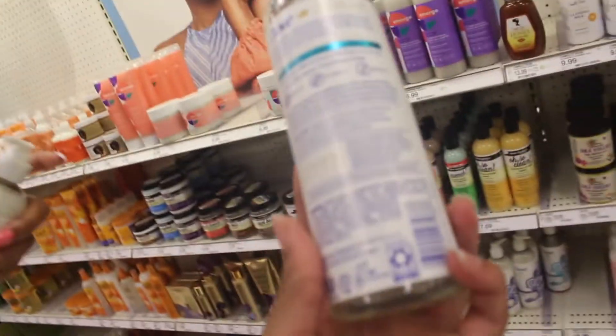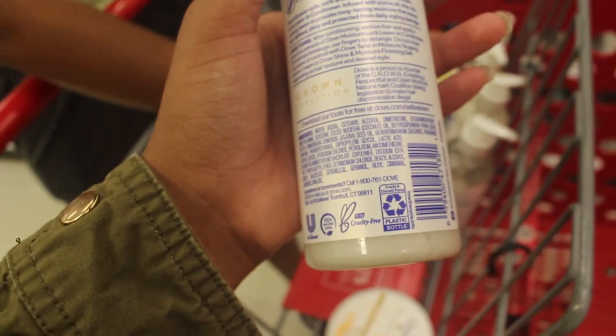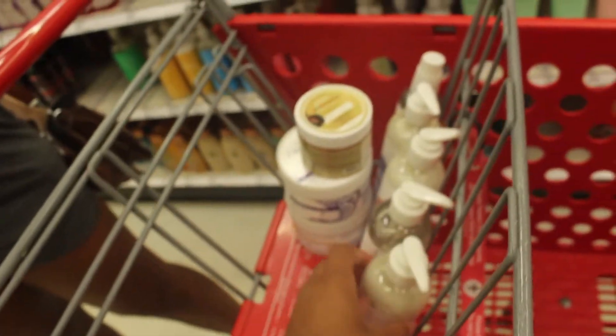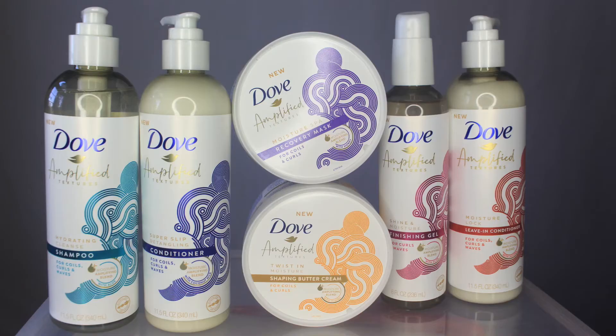Looking at the ingredients - pretty much the shampoo doesn't have alcohol. We have the shampoo, the conditioner, the recovering mask, the buttercream, the gel, and the leave-in conditioner. We have five different criteria that we'll be judging the products on.